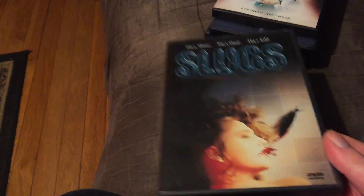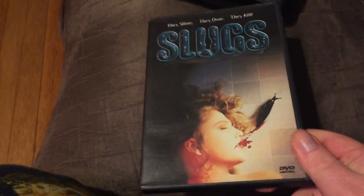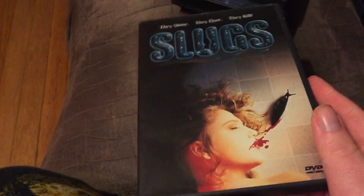We have Slugs. I still haven't upgraded this to the Blu-ray yet from Arrow — I will someday. I'll probably keep this too because this is the old Anchor Bay version of Slugs with different cover art and more special features. Very gory movie. Highly recommend checking out Slugs — great eye explosion scene.